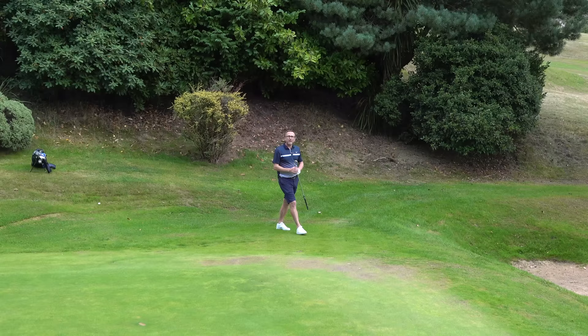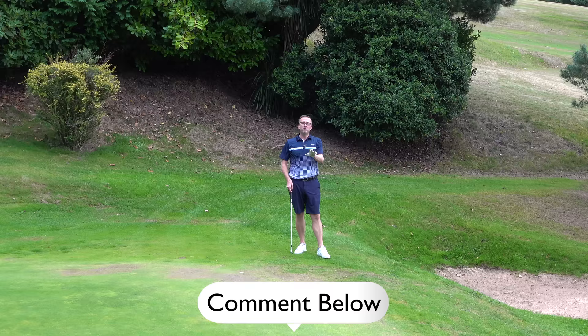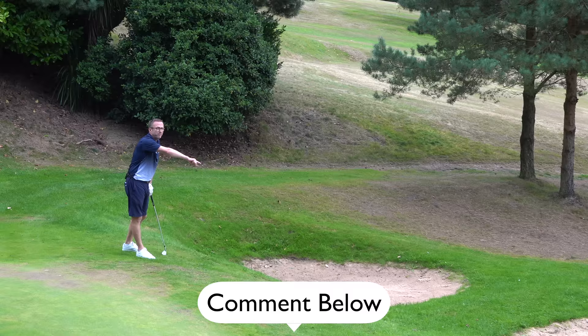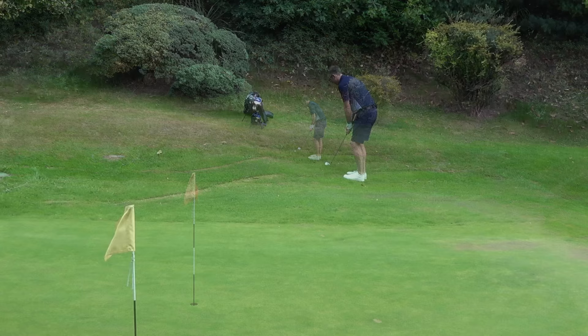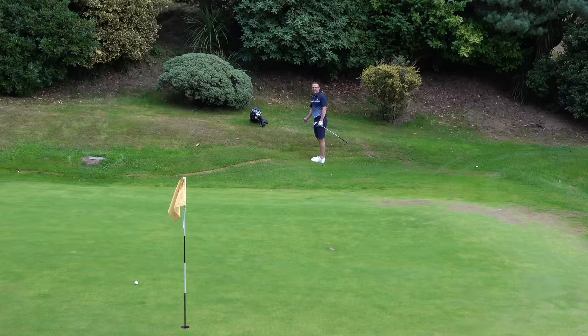Got a bit lucky there. I swear that used to be a pond in front of here - I remember this being a hard hole. It's bunkers now but I swear it used to be a pond. If there are any Horwich members watching, tell me in the comments. Anyway I've got a little gap wedge - greens look pretty fast, should be a little right to left. Oh that's really good - not giving myself that putt, I'll hole it. Start off with a nice par.